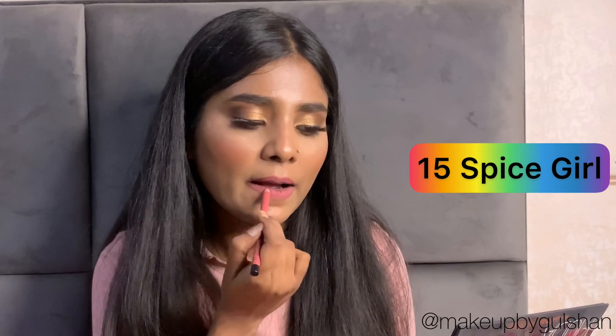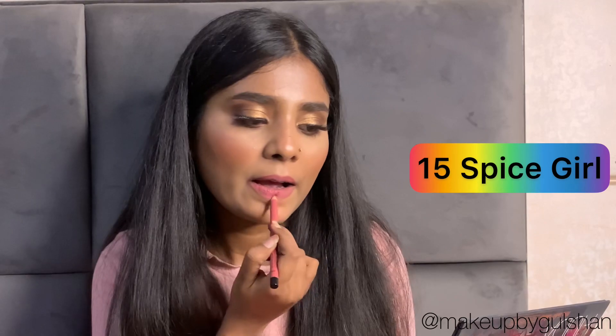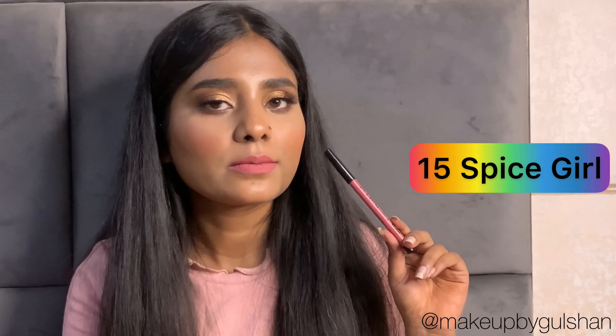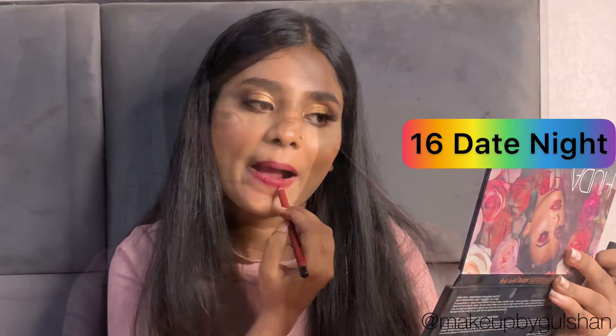This is a nude shade called Nude for All Moods — let's see how it looks. And this is the last shade, called Date Night. I just love this shade called Date Night. This is my favorite shade from all of these.